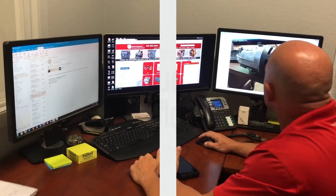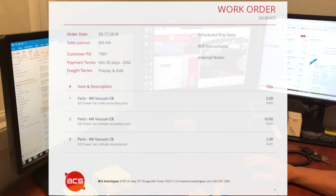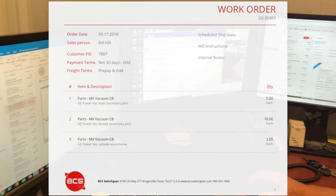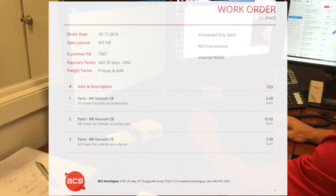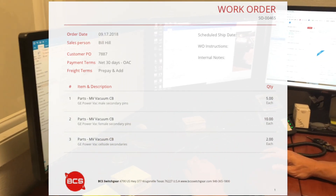Your job begins with a work order. Next, service procedures are reviewed by a team leader. Your work order is posted to the BCS tracking system with supporting technical information including required materials such as replacement parts.